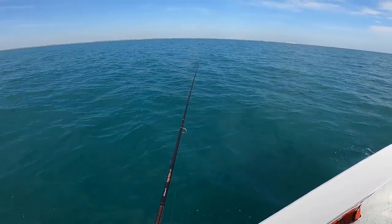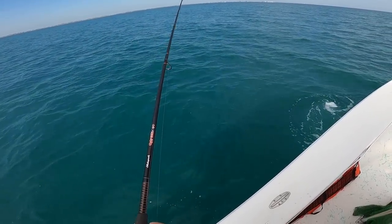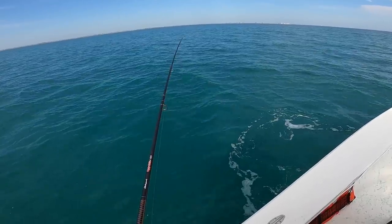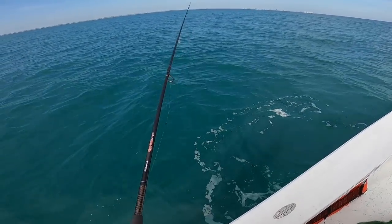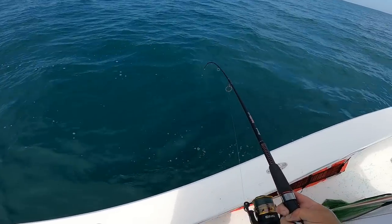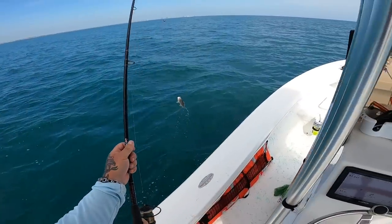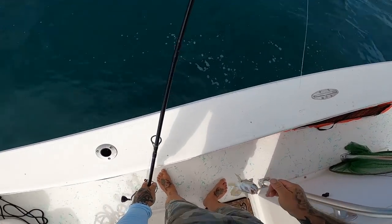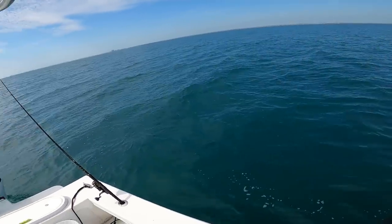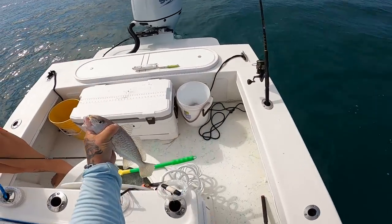We're looking for croakers to use for bait. We can get some more sand trout or weakfish too — that's fine. Got something here, acting kind of big for a croaker. That might be a trout — no, that's a big croaker. That's a big old croaker, and that's exactly what we're wanting for bait.